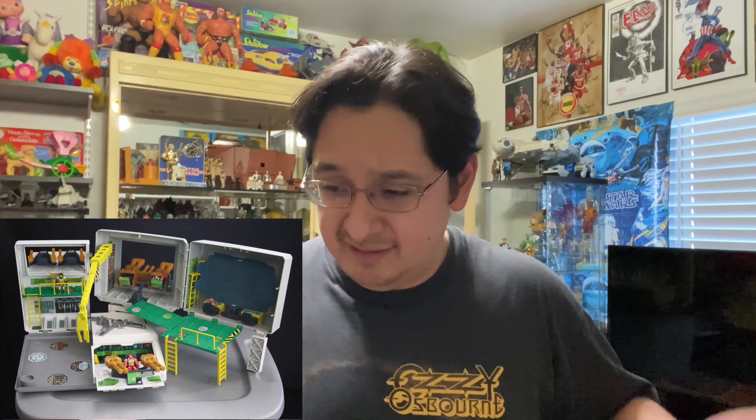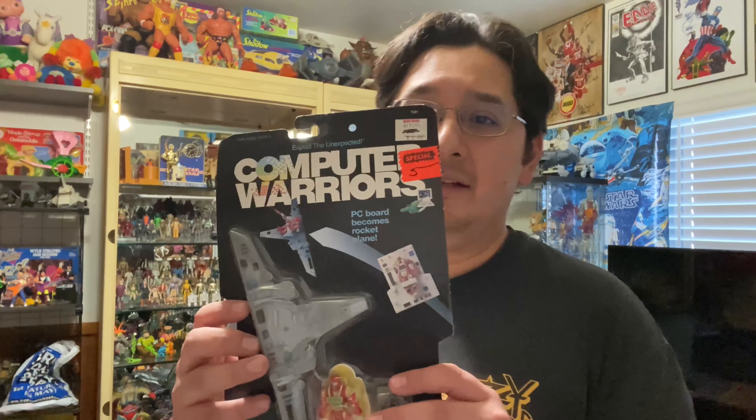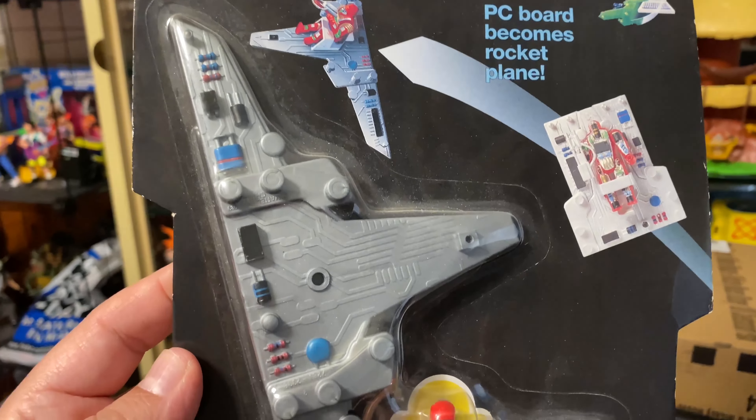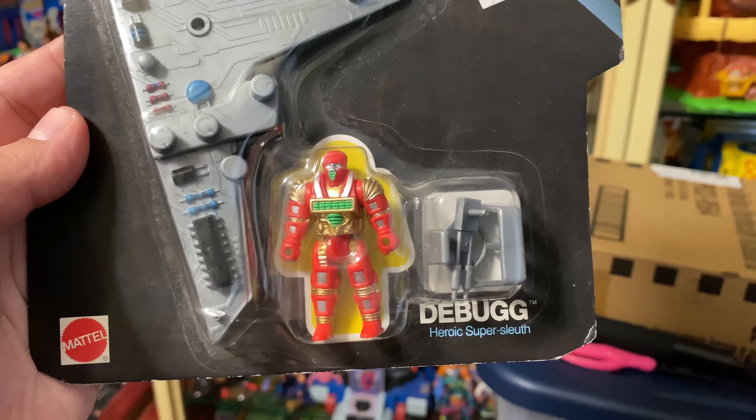I think I remember Pixel Dan years ago doing a collection video on his Computer Warriors — there's a computer that turns into a playset, which is nuts. But let's get to the good guys. This guy's called D-Bug — you see all their names are kind of like computer related. Like Mega Heart the villain, like Megabytes I guess. So this is D-Bug — he's second in command of the Computer Warriors and he's going to help take down the viruses led by Mega Heart.